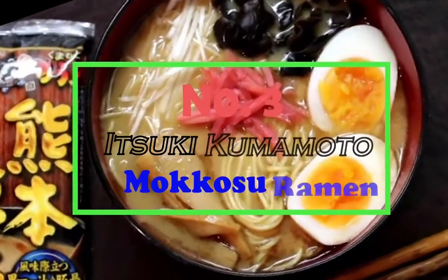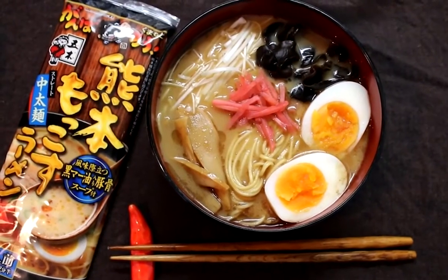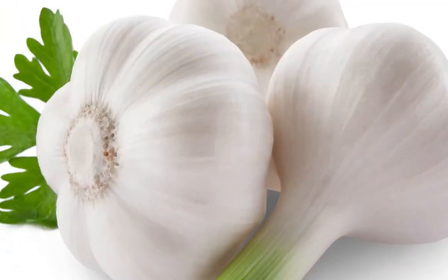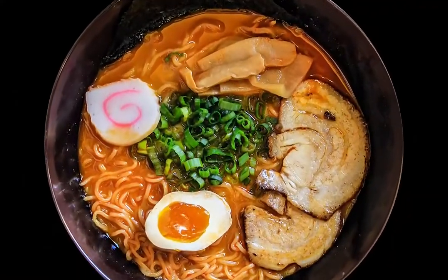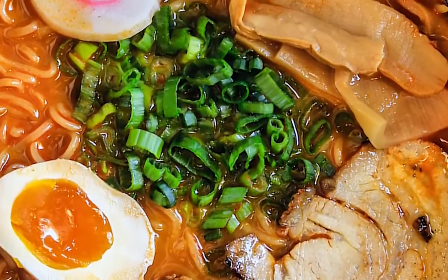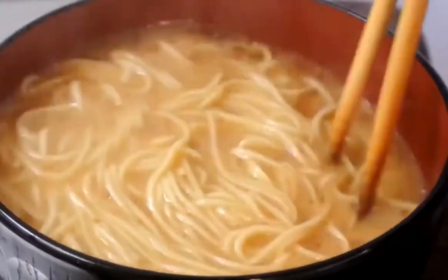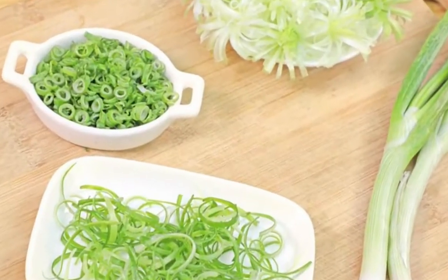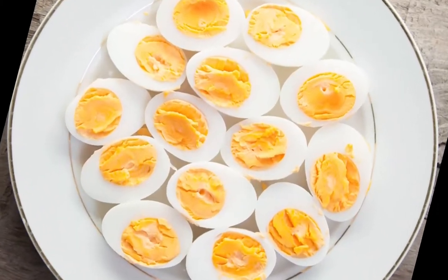Number 3: Itsuki Kamamoto Makoso Ramen. Itsuki Kamamoto is a thick, soupy ramen immersed in pork bone broth with lots of bits of garlic and a fine quantity of seasoning oil. It has the same origins as Tonkatsu Ramen, as they are both made from the same kind of broth. The noodles are thick and chewy, with a broth that is creamy and spicy, complementing the pork bone flavor. For extra flavor, chopped spring onions, bean sprouts, and whole boiled eggs are also added to the bowl.